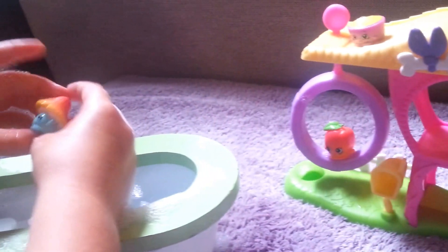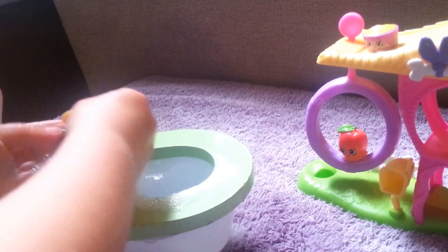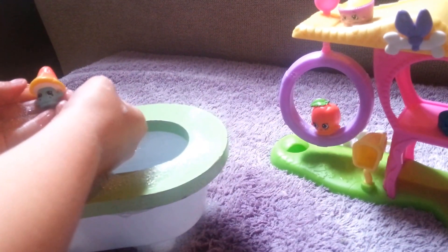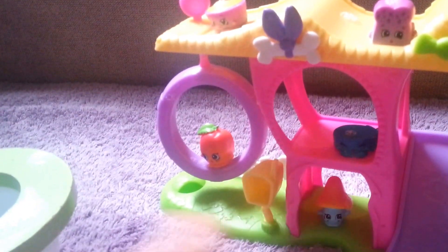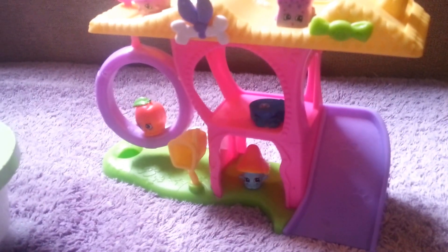Who is it? Millie. It's Millie Mushroom. Aww, she's so cute, Millie. She's one of my favorites. Where is she going to sit? Down there. Somebody needs to go down the slide soon.